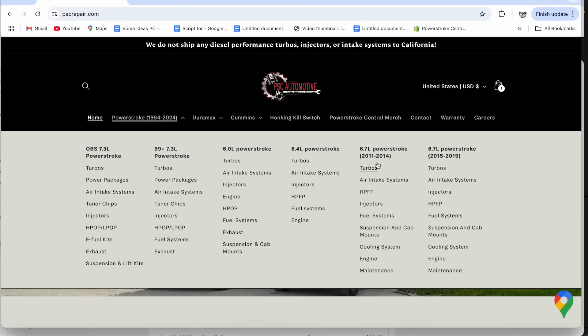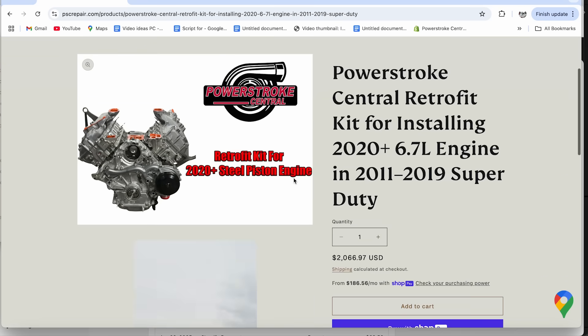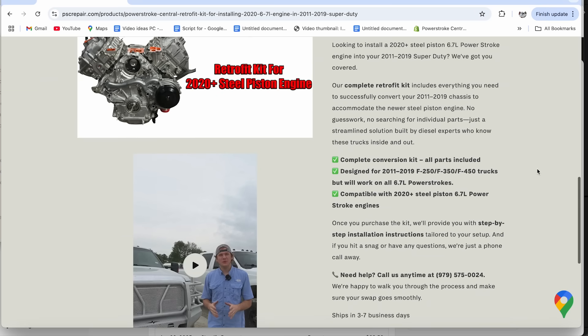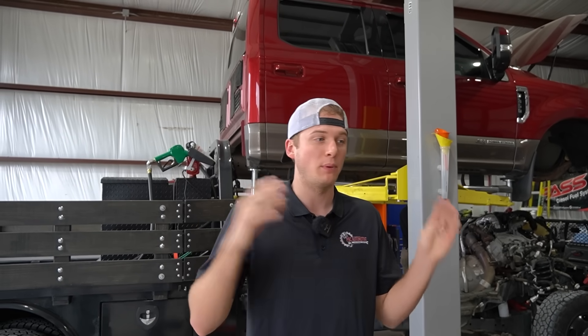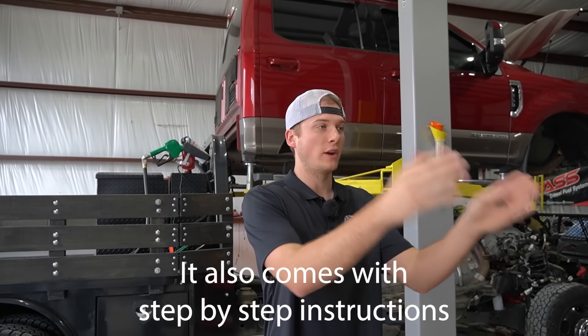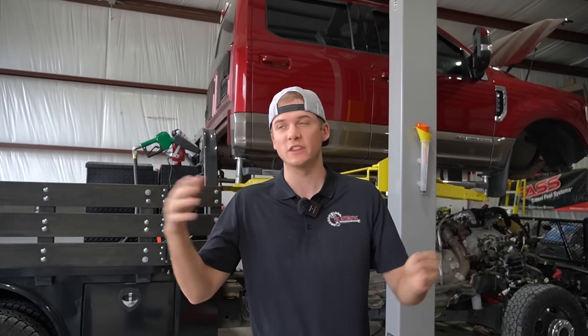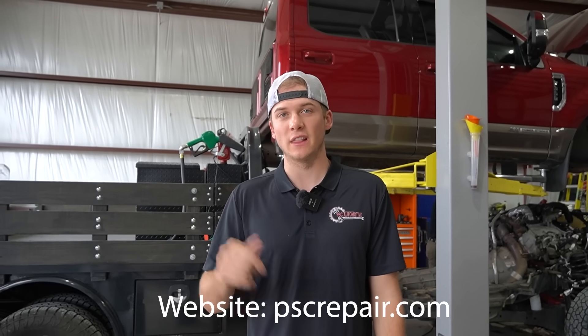I wanted to stop the video here to tell you guys about the retrofit kit we've come up with for these exact 2020 and up steel piston engines. If you're looking to get the full retrofit kit for this exact engine, it comes complete with everything you need to put a 2020 steel piston engine in your 2012 6.7 Powerstroke. It is the Powerstroke Central retrofit kit — me and my co-owner Justin have come up with the complete kit where you can literally just buy it on our website, bolt up directly, and drop it into your 2012 6.7 Powerstroke. It's available at pscrepair.com or via the link in the description.